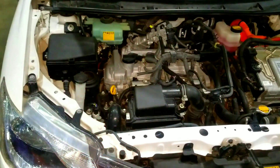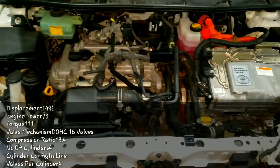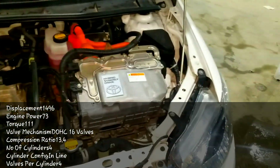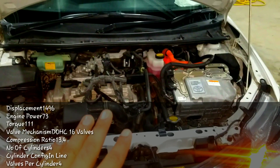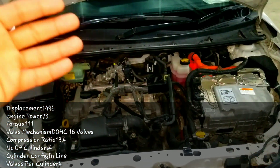This is the Toyota Corolla Fielder Hybrid 2015 model G package. It has a Hybrid Synergy Drive system — it uses both petrol and electric power. You can see the engine details with the other specifications of this car.